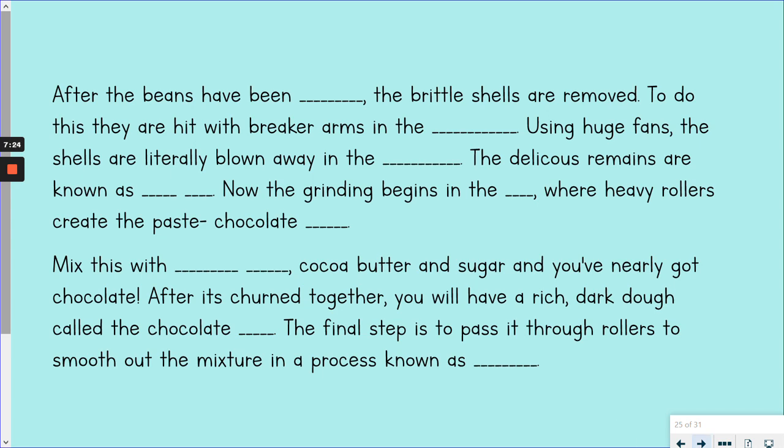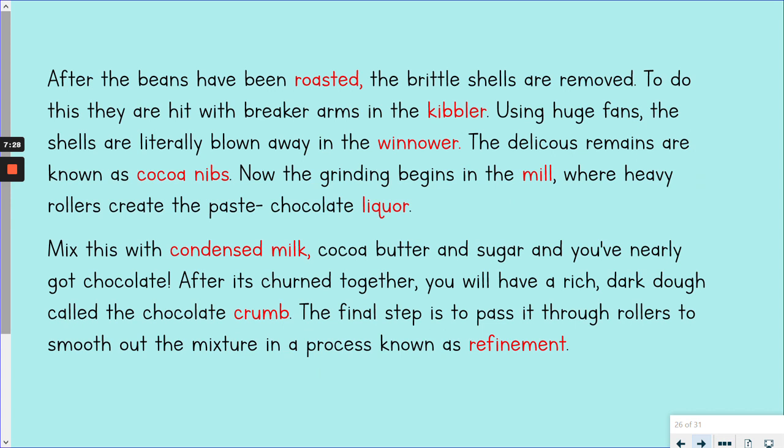Here come your answers. After the beans have been roasted, the brittle shells are removed. To do this, they are hit with breaker arms in the kibbler. Using huge fans, the shells are literally blown away in the winnower. The delicious remains are known as cocoa nibs. Now the grinding begins in the mill, where heavy rollers create the paste chocolate liquor. Mix this with condensed milk, cocoa butter and sugar, and you've nearly got chocolate. After it's churned together, you'll have a rich, dark dough called the chocolate crumb. The final step is to pass it through the rollers to smooth out the mixture in a process known as refinement — you could also have 'refining' at the end there.